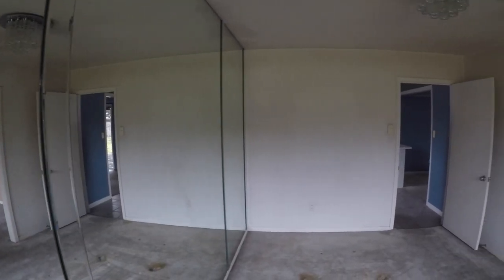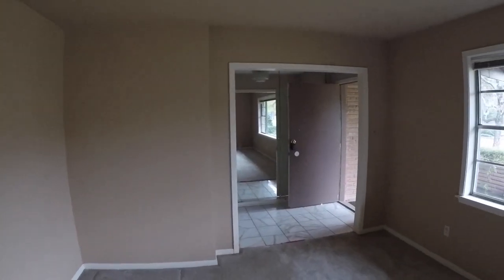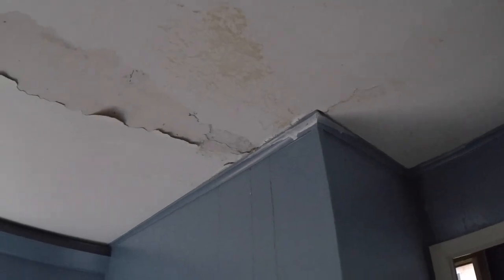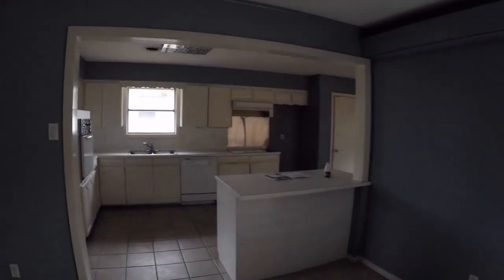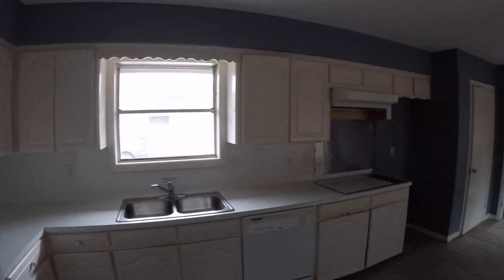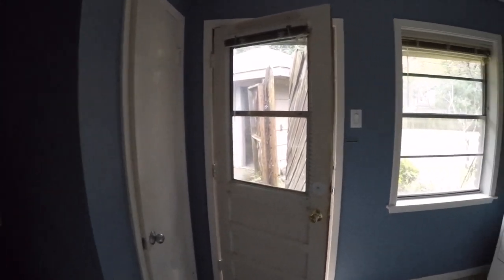The formal dining has a pass-through into the kitchen. Making our way to the family room, it's going to need a fresh coat of paint and some flooring. There is a little bit of evidence of a roof or shingle leak, so you'll want to get that investigated. The kitchen has ceramic tile and really good-sized cabinetry. There's also a breakfast area where you could put a small table and have most of your dining take place. And then there's a pass-through into the laundry room.